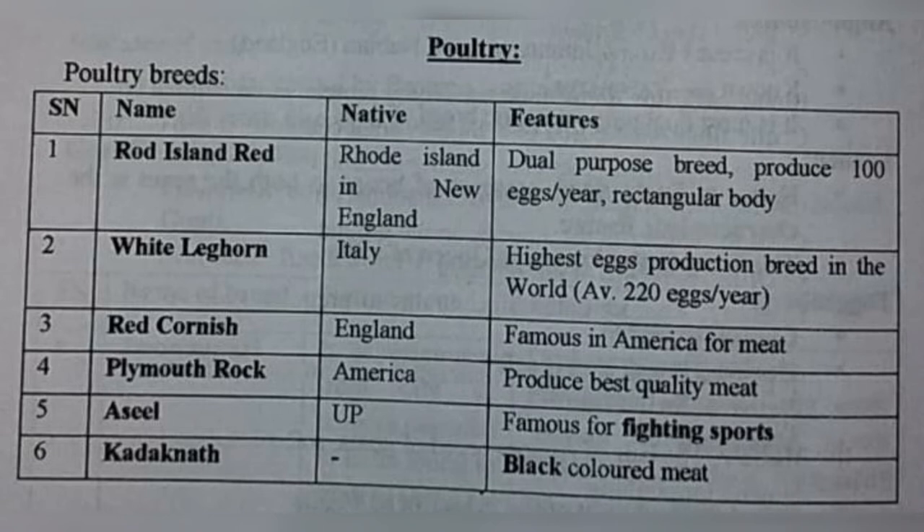Chalo jaldi se revise karte hai: Rhode Island Red — Rhode Island ka hai, New England, dual purpose, rectangular body, 100 eggs per year. White Leghorn — Italy, highest egg production in the world, 220 eggs per year. Red Cornish — England, meat ke liye. Plymouth Rock — America, best quality meat ke liye. Aseel — UP, fighting sports. Karaknath — black colored meat. That was easy!